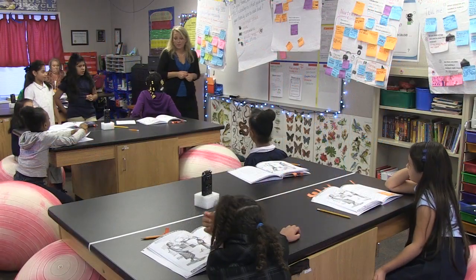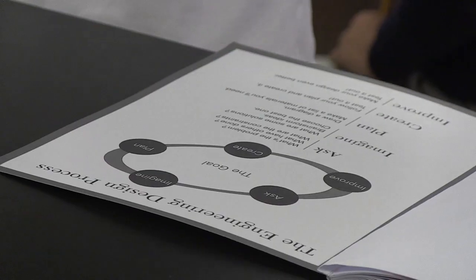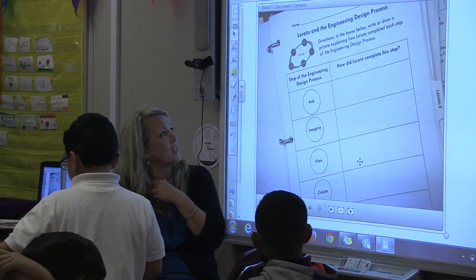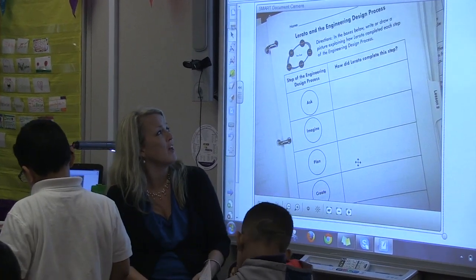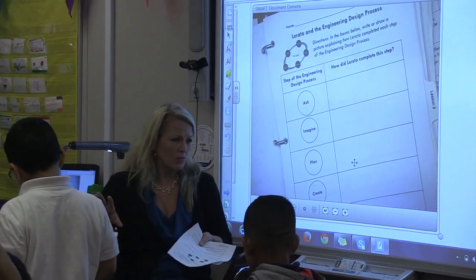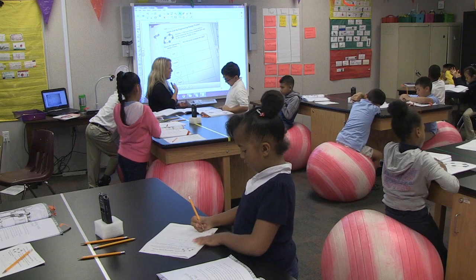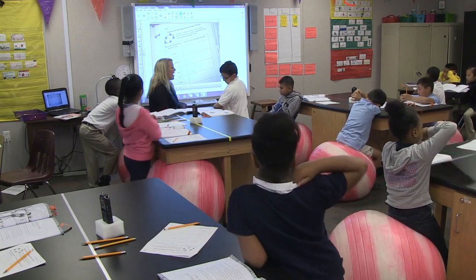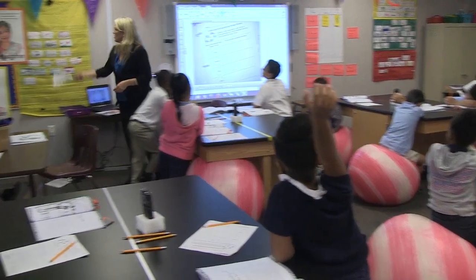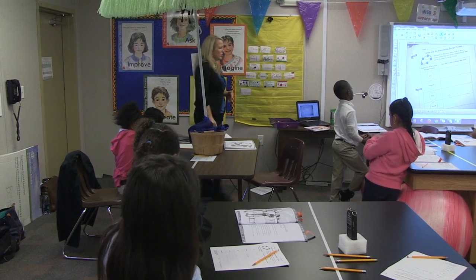What we're going to do now is go back in the story and try to find evidence of each step of the engineering design process. The directions are to write or draw a picture explaining how Lerato completed each step. When we're talking about the ask step — when Lerato asked what is the problem, what have others done, what are my constraints — she asked some of those questions.